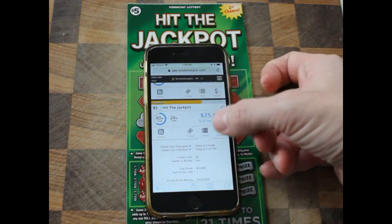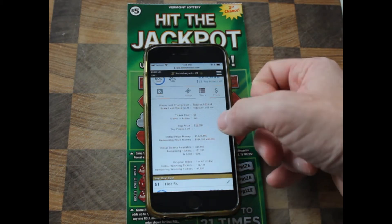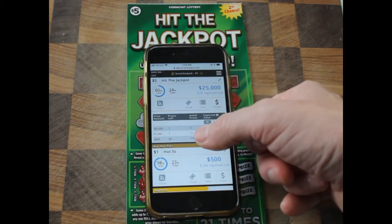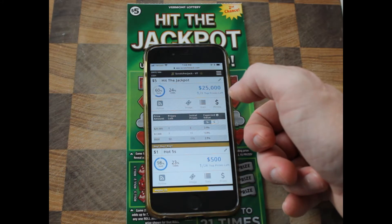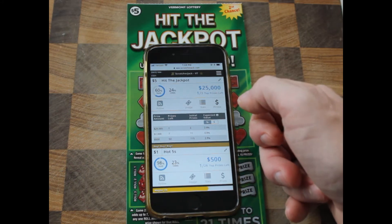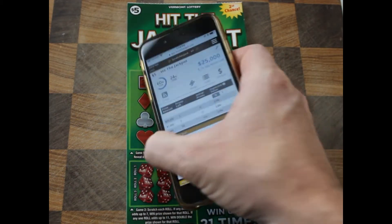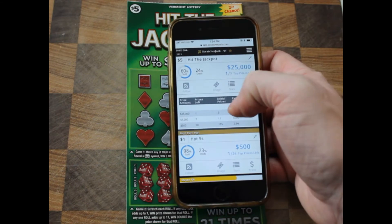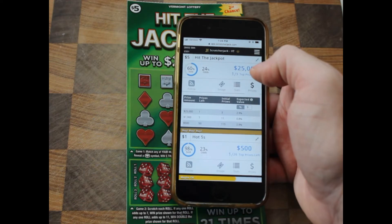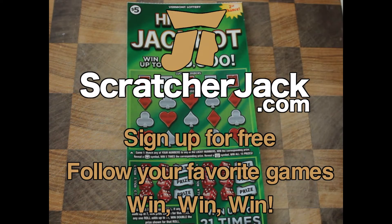Looks like we've got almost $600,000 of prize money remaining with 60% sold, but with one top prize left — so there's one chance at $25,000. We keep up to date every hour on the hour to make sure we have the most up-to-date information, so you guys are playing the best scratchers.